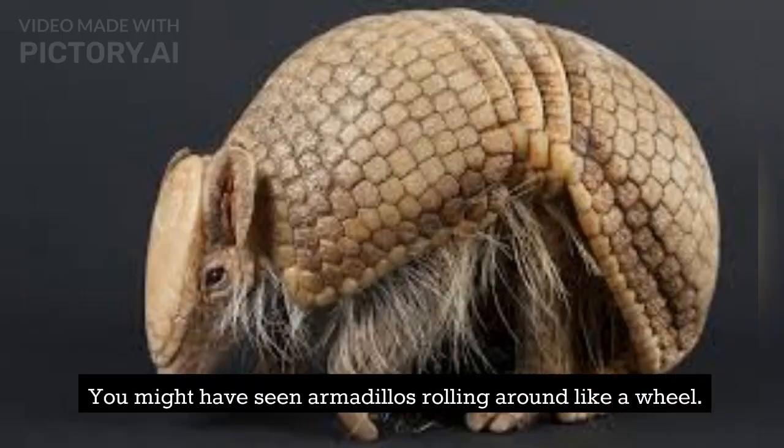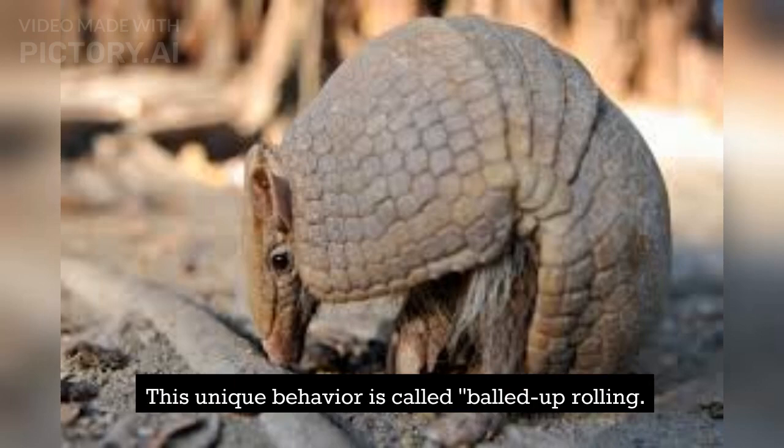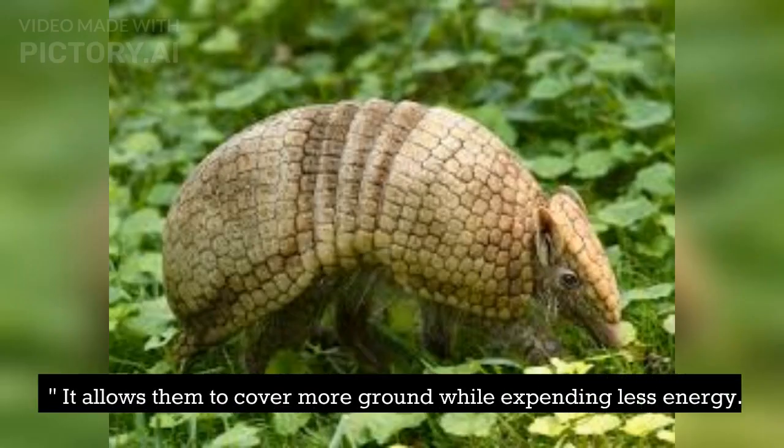You might have seen armadillos rolling around like a wheel. This unique behavior is called balled-up rolling, and it allows them to cover more ground while expending less energy.